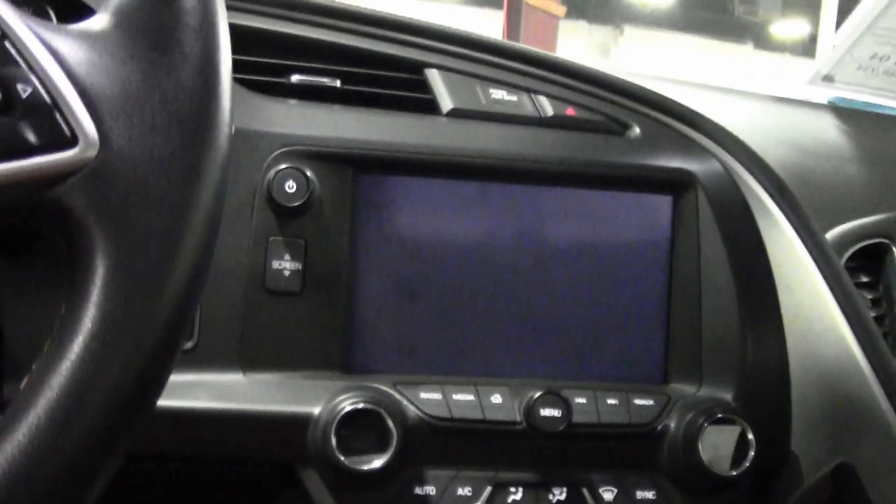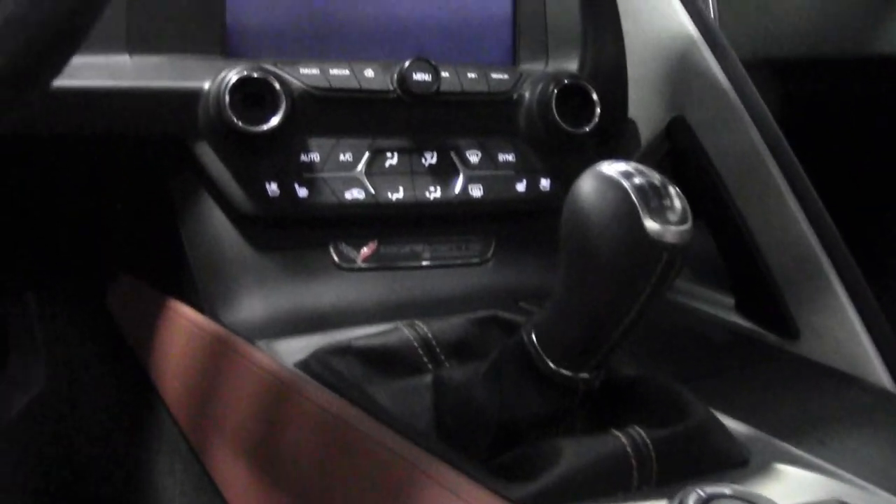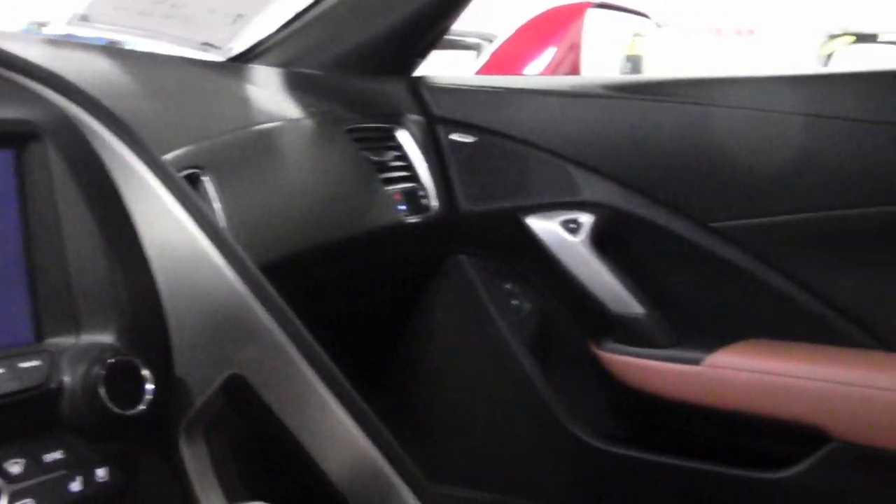The red with the contrasting Kalahari interior — it just doesn't get any better than that. And that beautiful Kalahari convertible top as well. So give one of our sales representatives a call.